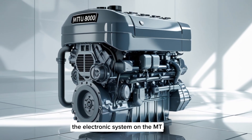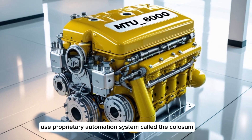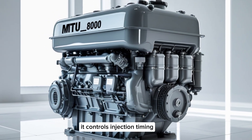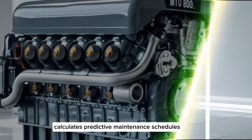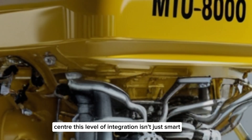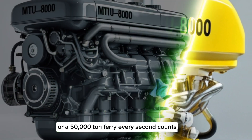The electronics system on the MTU8000 is a marvel in its own right. MTU's proprietary automation system, called the Colosum system, monitors every single engine parameter in real time. It controls injection timing, monitors wear, calculates predictive maintenance schedules, and even communicates directly with the ship's control center. This level of integration isn't just smart — it's necessary. When you're powering a naval warship or a 50,000-ton ferry, every second counts.